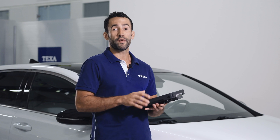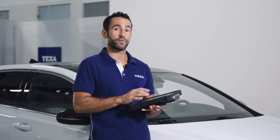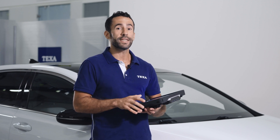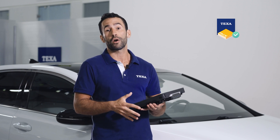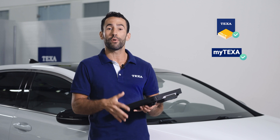The Kia control unit unlock function is completely integrated in the IDC5 software. Therefore, everything is performed in an easy and intuitive way. You only need to be subscribed to the TEXPAC car services and have a personal account in the myTEXA portal.